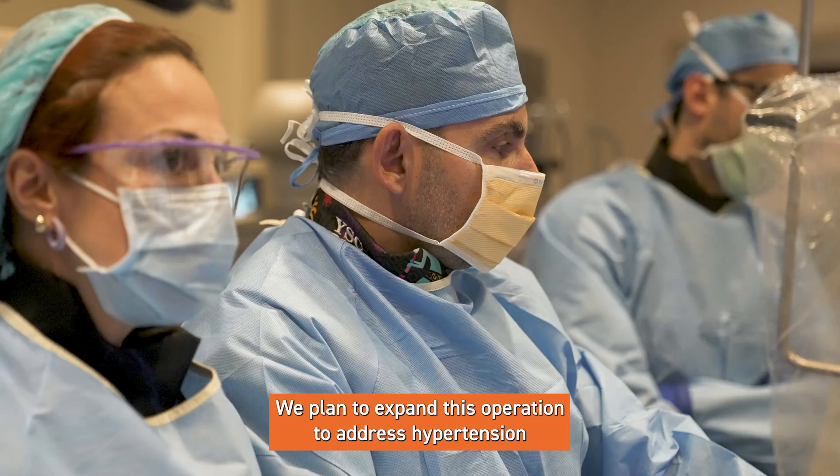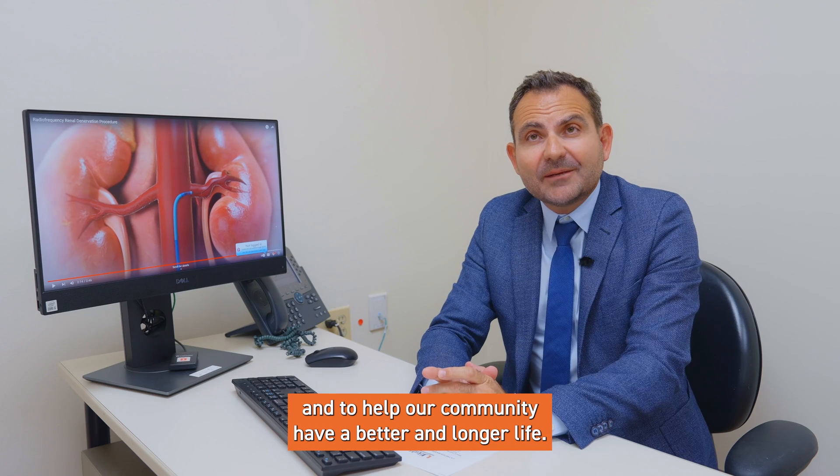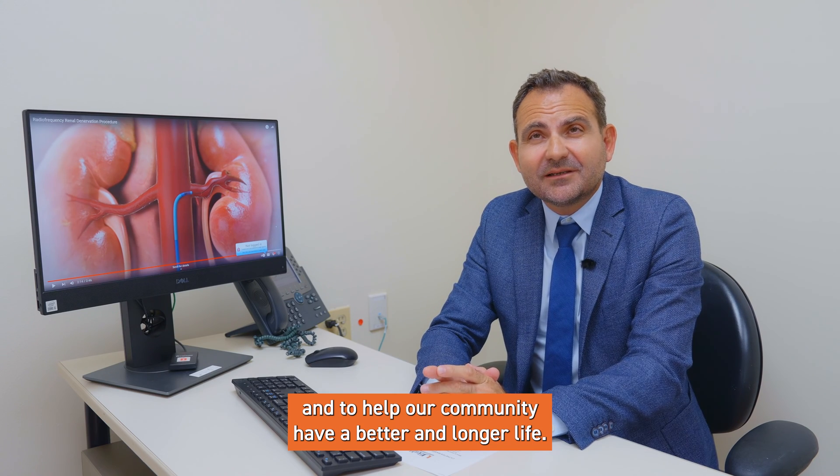We plan to expand this operation to address hypertension and to help our community have a better and longer life.